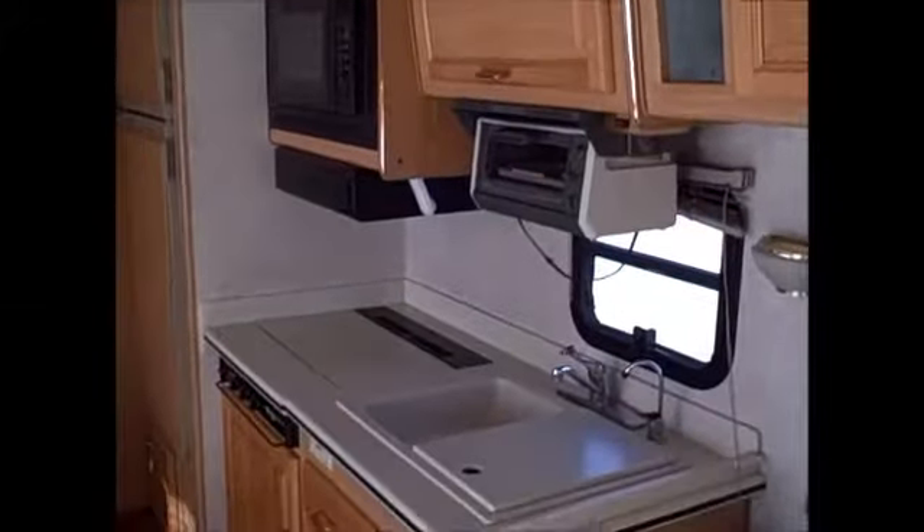This sofa is what they call a jackknife sofa, so you've got storage underneath it. The upholstery and stuff is in excellent, excellent condition. You have day and night shades here, plus a ton of storage that goes all the way along above the couch and down into the kitchen area — nice deep storage area. And this is all real wood cabinet faces, so lots of good storage.